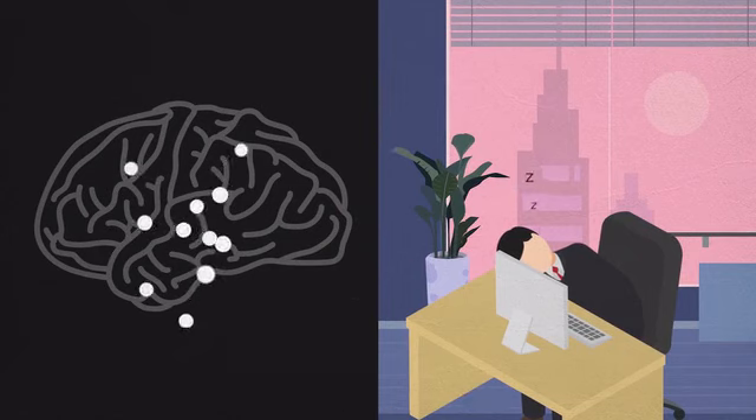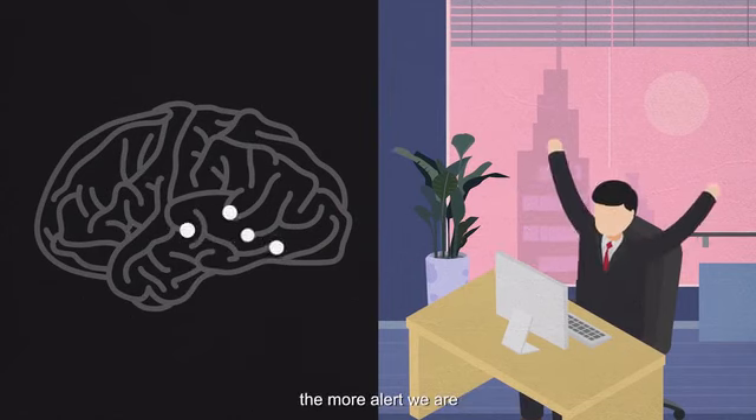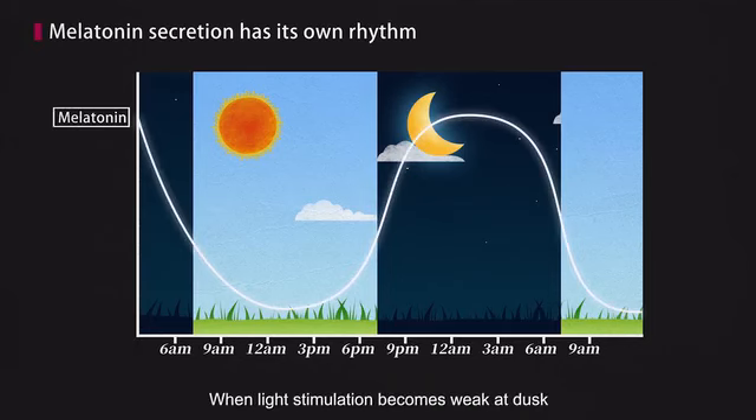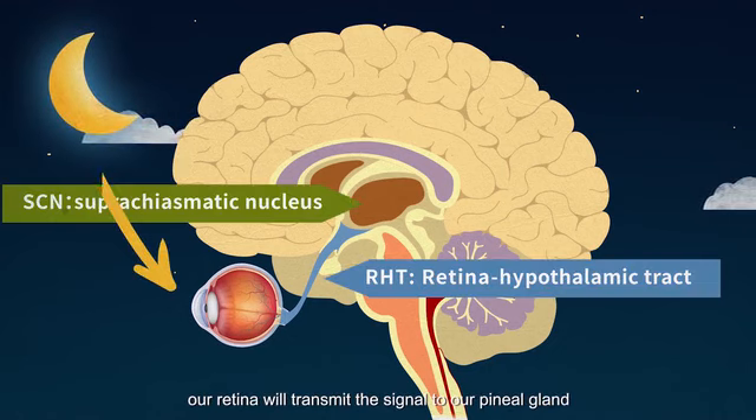Correspondingly, the less melatonin is secreted, the more alert we are. But did you know that melatonin secretion has its own rhythm? When light stimulation becomes weak at dusk, our retina will transmit the signal to our pineal gland and tell it to secrete melatonin.